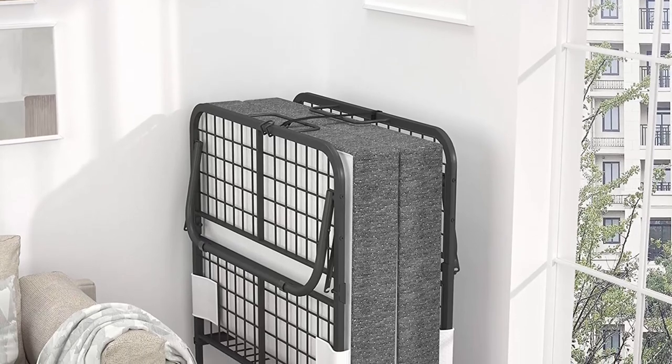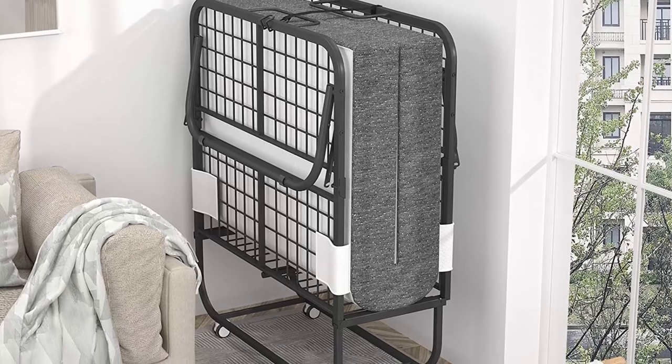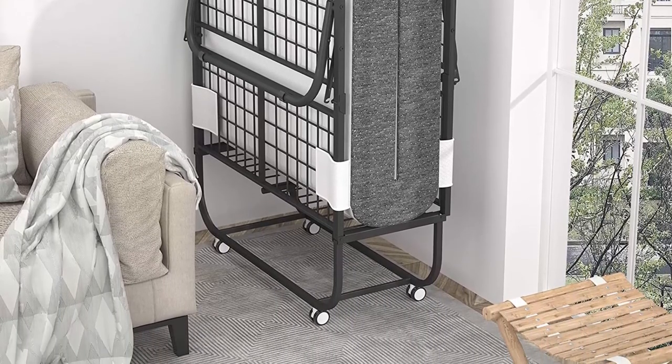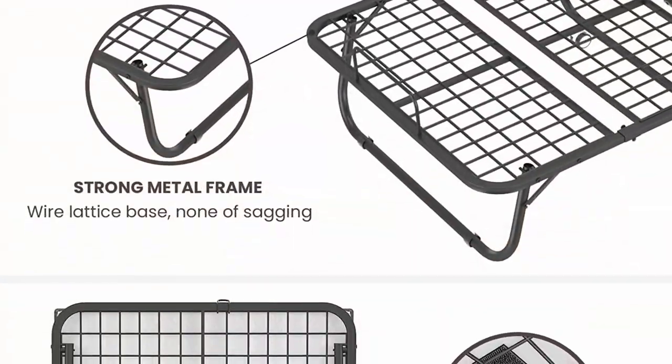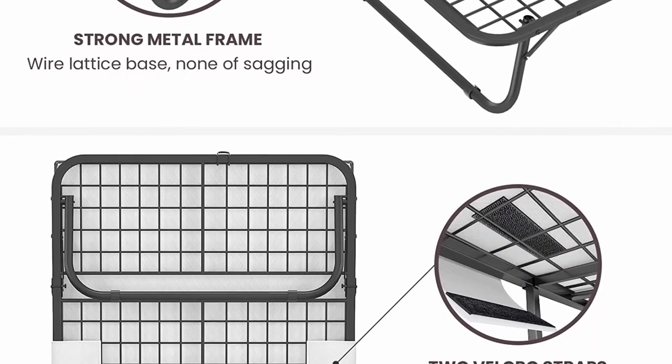Dual locking wheels can be fixed to prevent the bed from slipping. Flexible caster wheels make it easy for all ages to transport and store this folding guest bed — it can be moved by one person easily. Unfolded dimensions: W31 inches x L75 inches x H11.8 inches. Weight capacity up to 220 pounds.